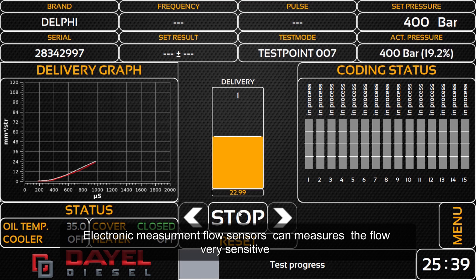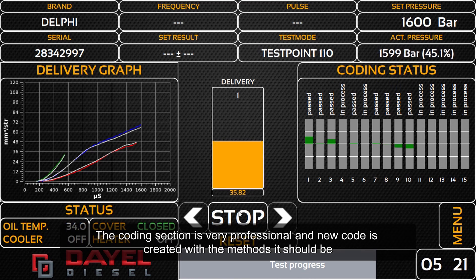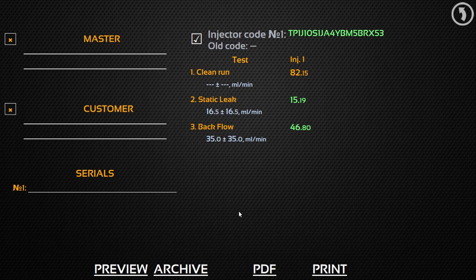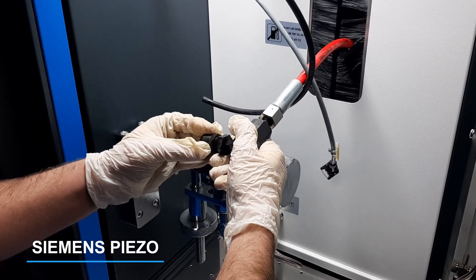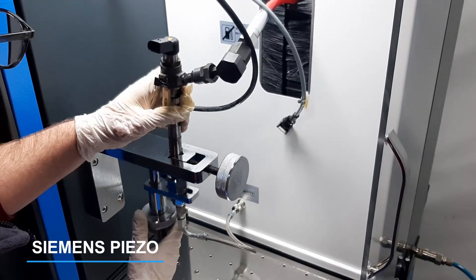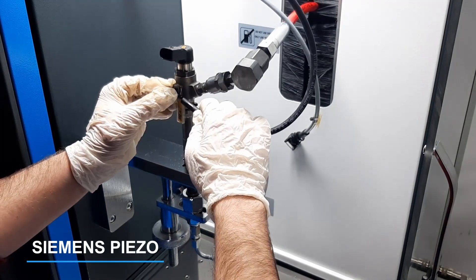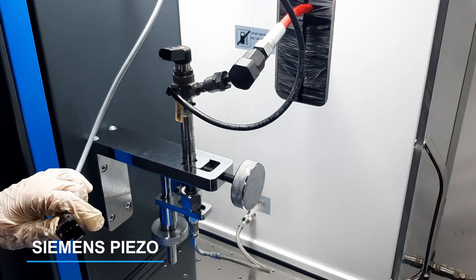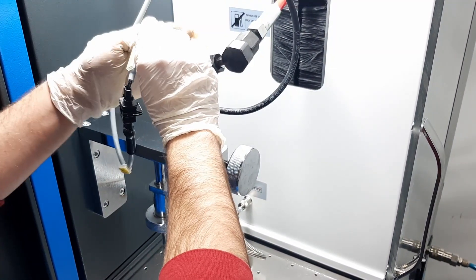Electronic measurement flow sensors can measure the flow very sensitively. The coding section is very professional and new codes are created with the correct methods.